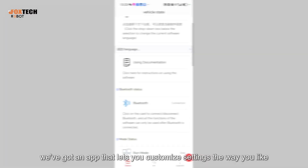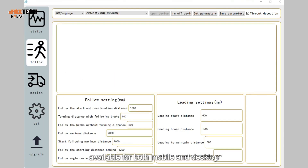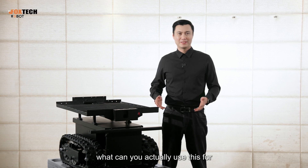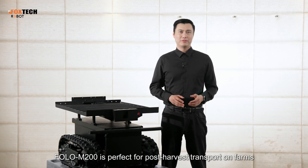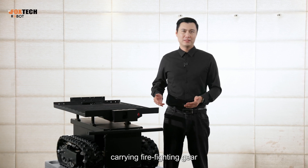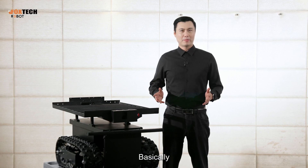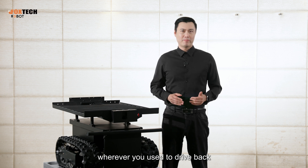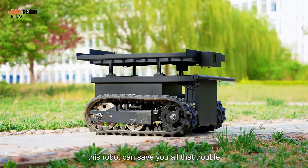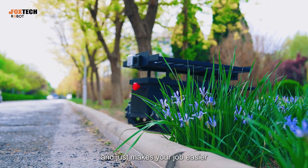And seventh, we have an app that lets you customize settings whenever you want, available for both mobile and desktop. The Follow M200 is perfect for post-harvest transport on farms, patrolling fields, and carrying fire-fighting gear and hauling supplies in all kinds of work environments. It boosts labor efficiency, cuts down on repetitive work, and just makes your job easier.